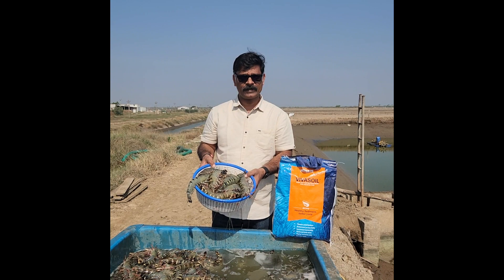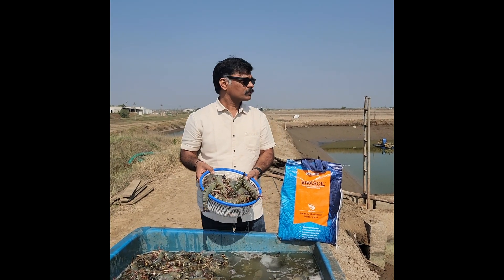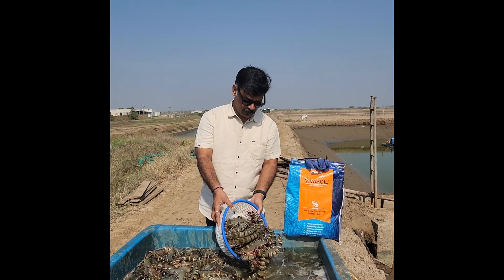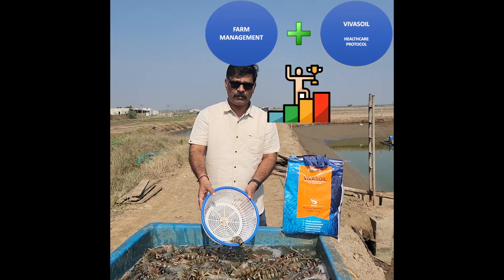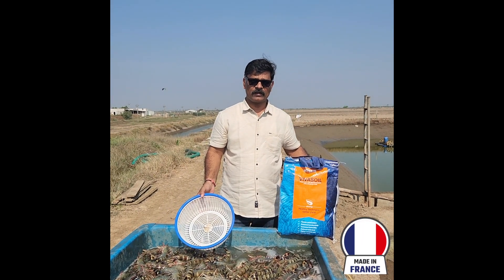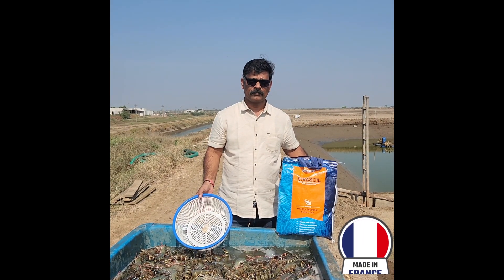You could imagine if a farmer is dedicated and he really focuses on shrimp farming, he can do wonders. The real hero behind this is farm management and this wonderful product called VivaSoil, which is made in France and available in India. Thank you so much.